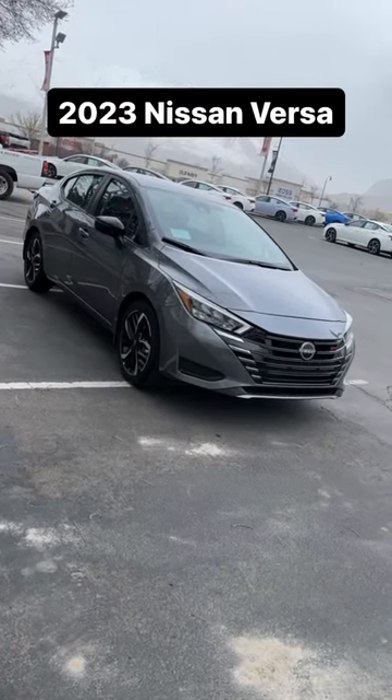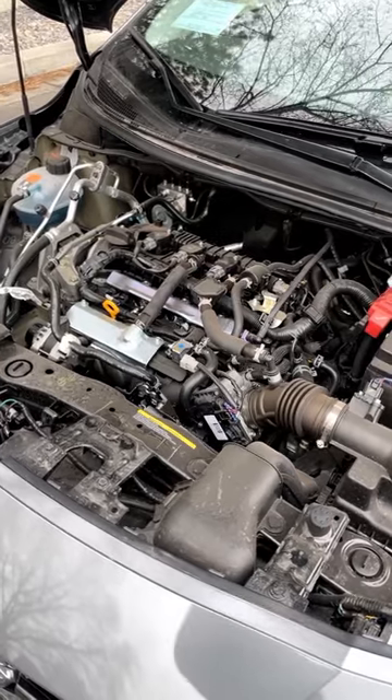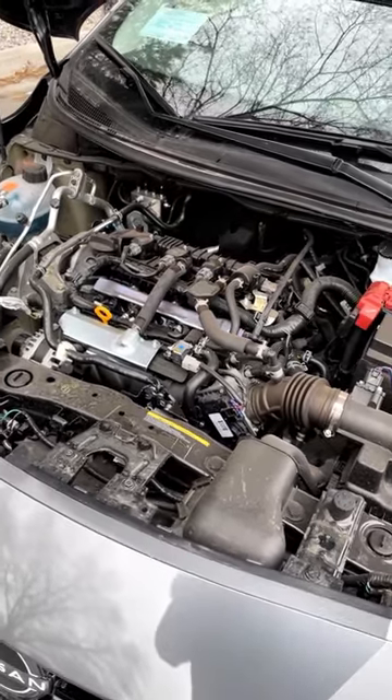Let's take a look at the all-new Nissan Versa. Powering the new Versa is a naturally aspirated 1.6-liter four-cylinder that puts out 122 horsepower and 114 pound-feet of torque.